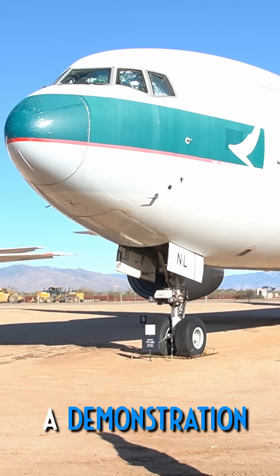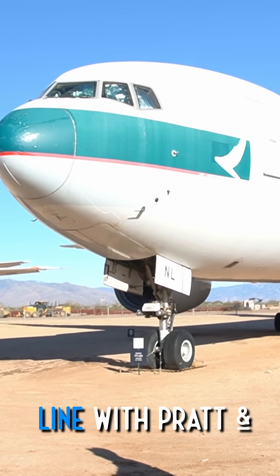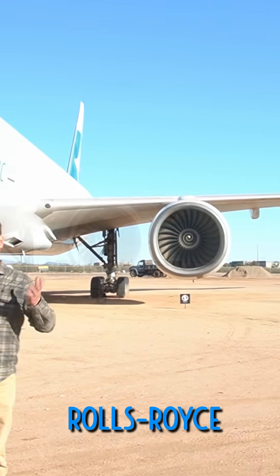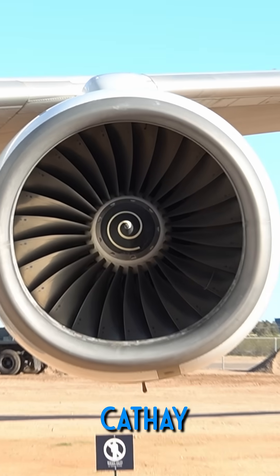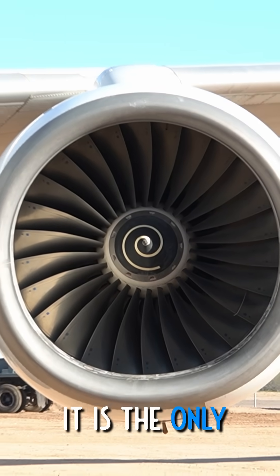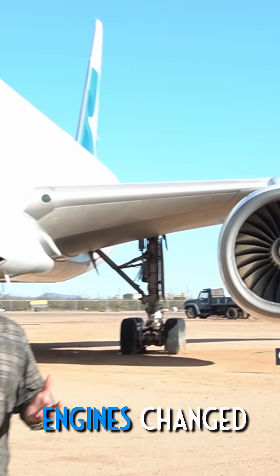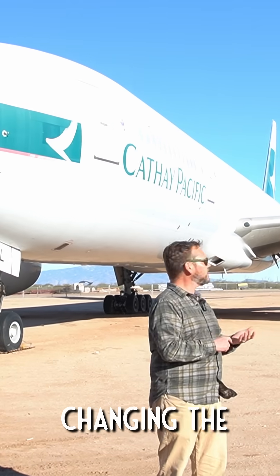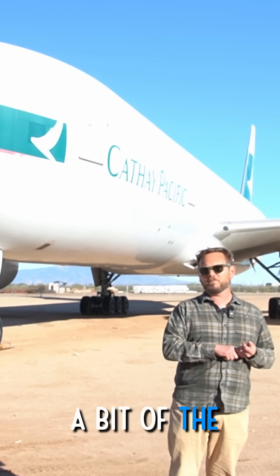This aircraft came off the assembly line with Pratt & Whitney engines but had to be modified for Rolls-Royce engines because that's what Cathay Pacific uses. It is the only 777 to have its engines changed to a different type, which required changing the engine mounts and changing up quite a bit of the plumbing.